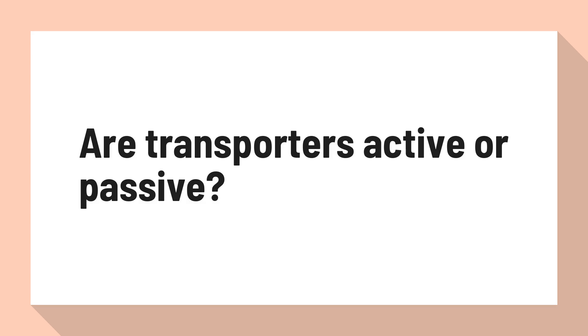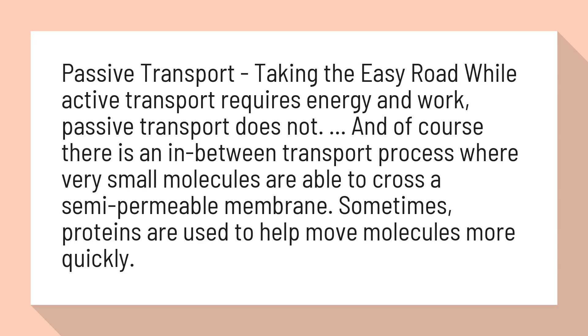Are transporters active or passive? Passive transport takes the easy road, while active transport requires energy and work — passive transport does not.